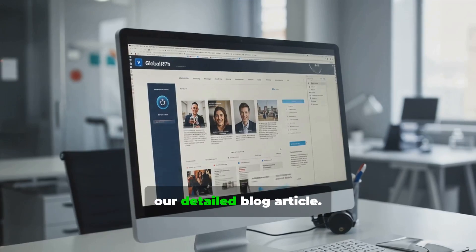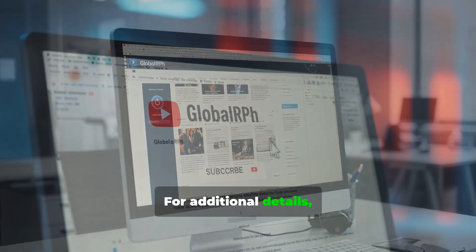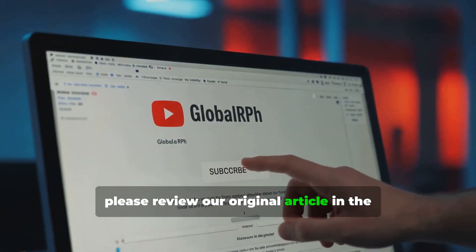This video presents a quick summary of our detailed blog article. For additional details, please review our original article in the blog section.